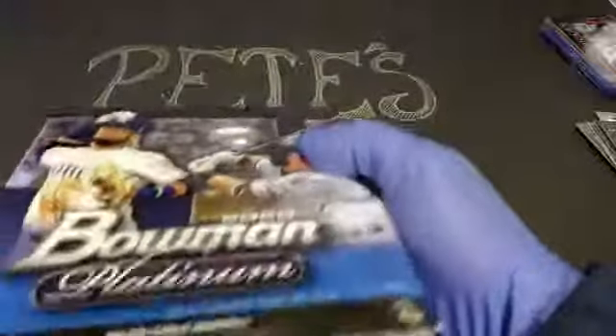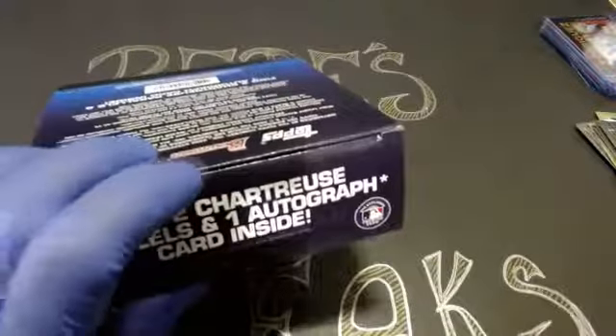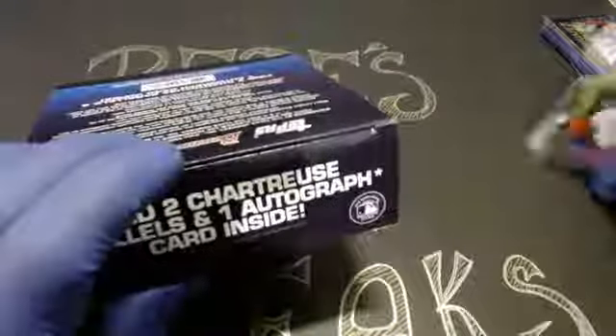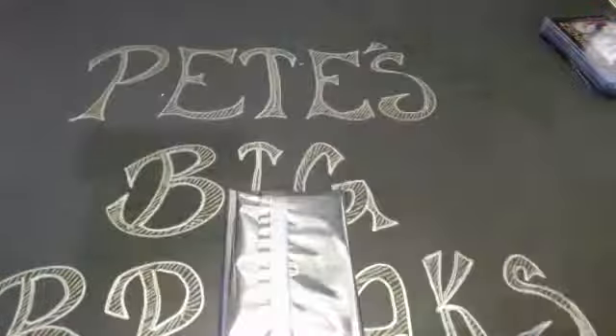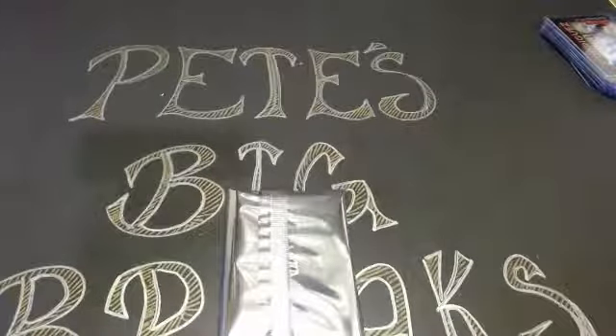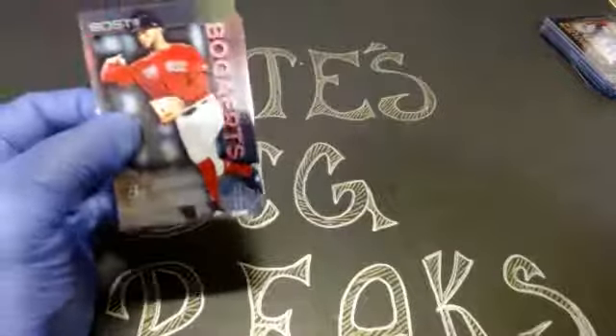This is box number five, our final. If you guys have nothing going on tomorrow night, I do believe I'm going to be breaking some football — the new Illusions. I like the Illusions basketball; some people had mixed feelings, but I like it — I like the parallels, the acetate cards, the colors. eBay auctions will be ending tomorrow afternoon or evening. Look for the yellow — those are always mine. Follow and like my Facebook page for the latest notifications. Oftentimes I decide to throw in a bonus box of cards or a random card.